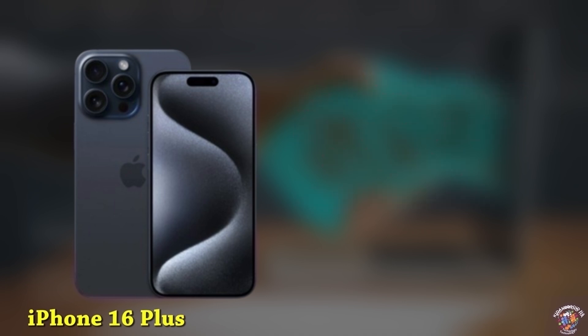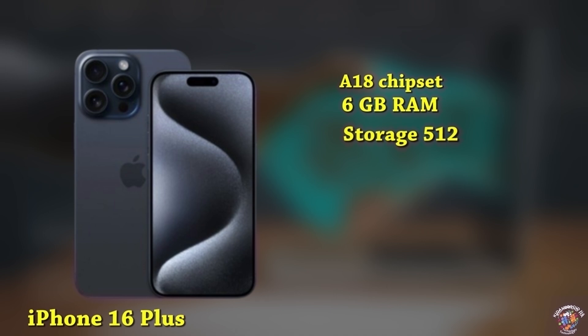Processor: A18 chipset. Memory: 6GB RAM, up to 512GB storage. Battery: 4,420mAh battery with 30W fast charging.